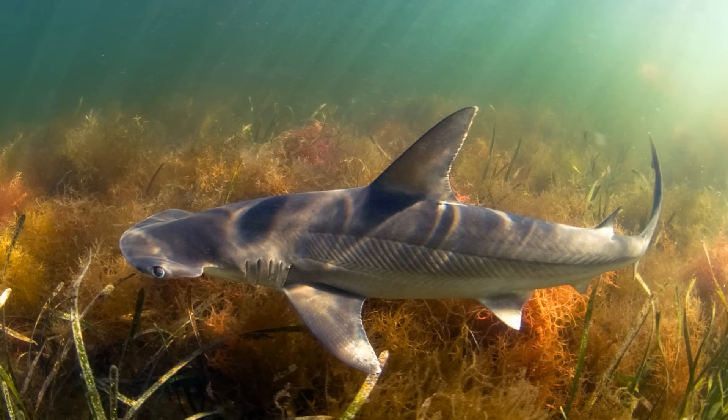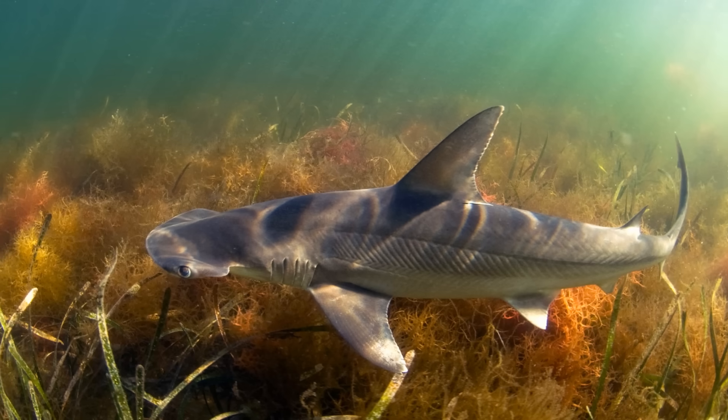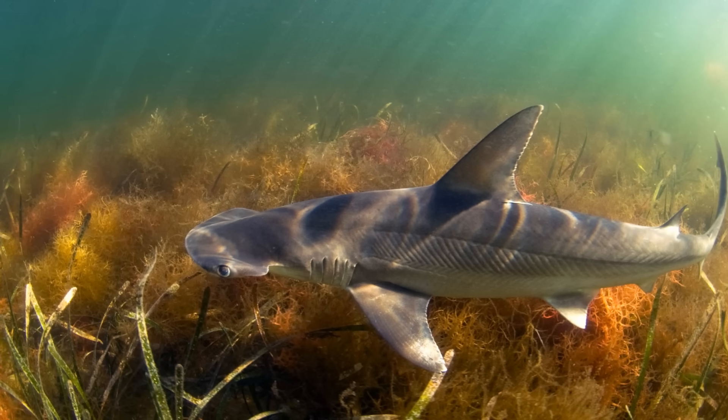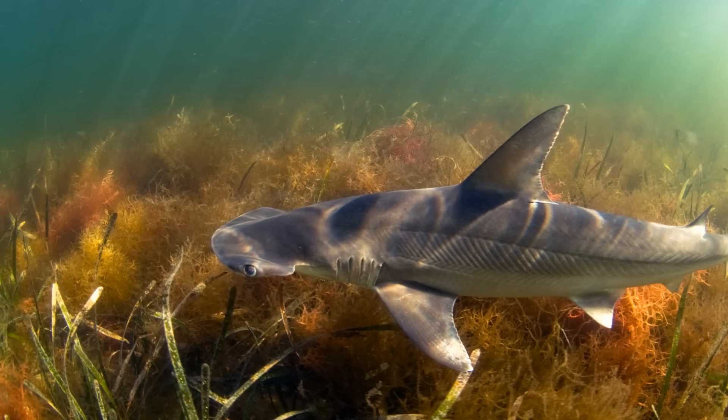So there you have it, a truly unique and amazing shark — not only the only omnivorous shark, but also the only shark with sexual dimorphism of the head, the only hammerhead to use its dorsal fins for swimming, and the first shark to ever naturally successfully go through parthenogenesis. A truly fascinating animal.